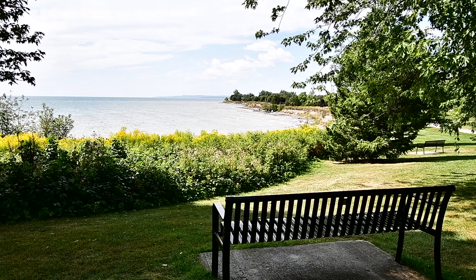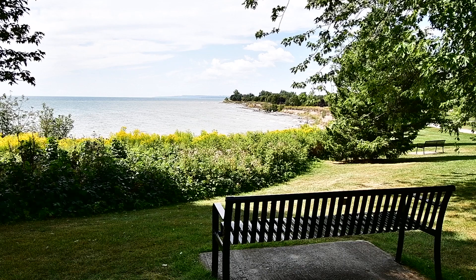Thinking of selling or buying? Call Shiv Vanceville at 647-523-8201.